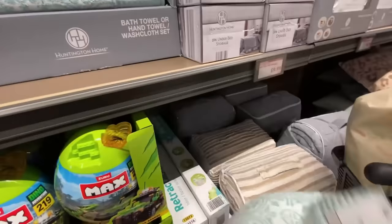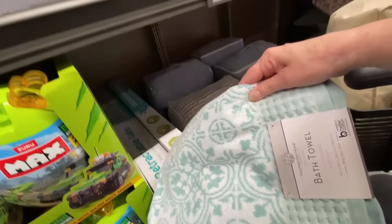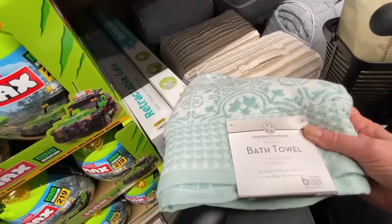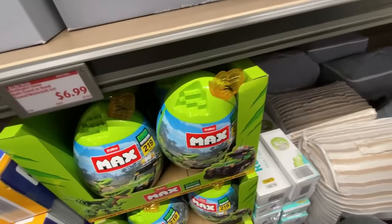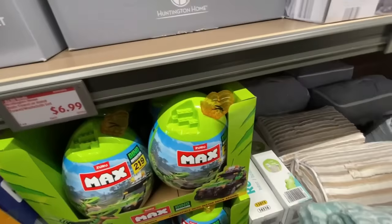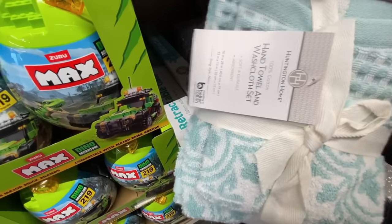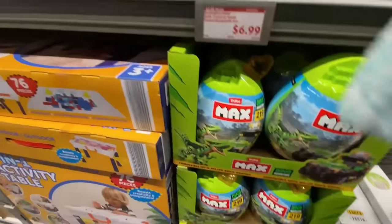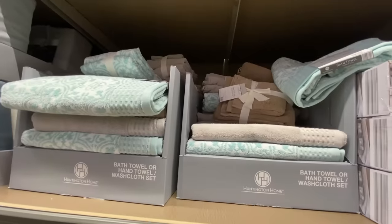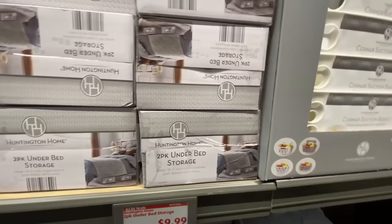These towels — I wish I hadn't just got all new towels because I would have got these. They were so nice and so pretty, they would have looked so nice in my bathroom. But I just bought a whole new set from Walmart not too long ago. They also had the matching hand towels and washcloth sets. Kind of sad that I already bought some from Walmart because they were so pretty — they had the tans and the greens, I would have got the green.